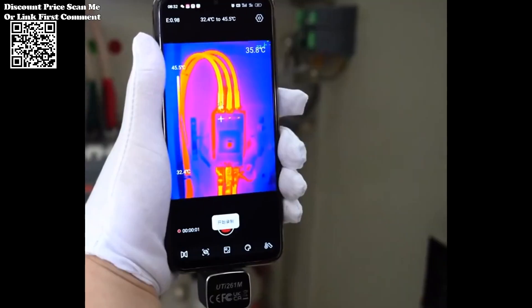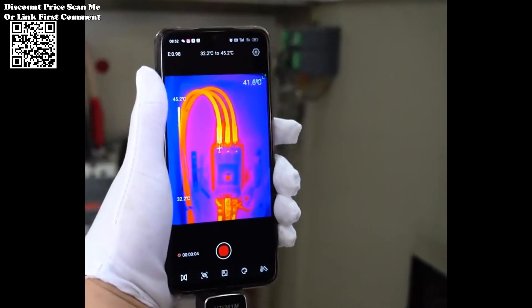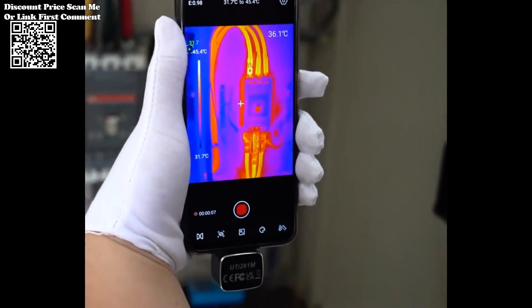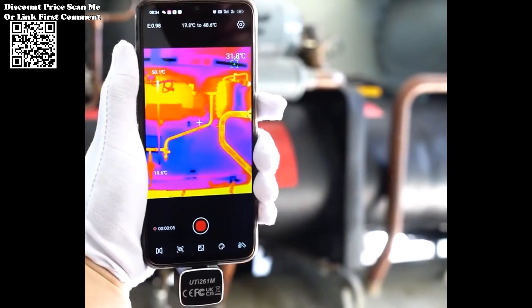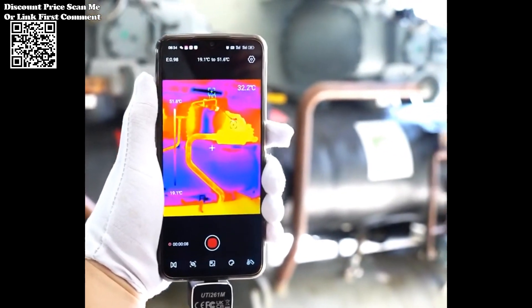The built-in temperature gauge, combined with an adjustable macro range, allows for precise temperature measurement at varying distances. This flexibility is crucial for intricate mobile phone components where pinpoint accuracy is essential. The adjustable macro range ensures that technicians can focus on specific areas of interest with exceptional clarity.